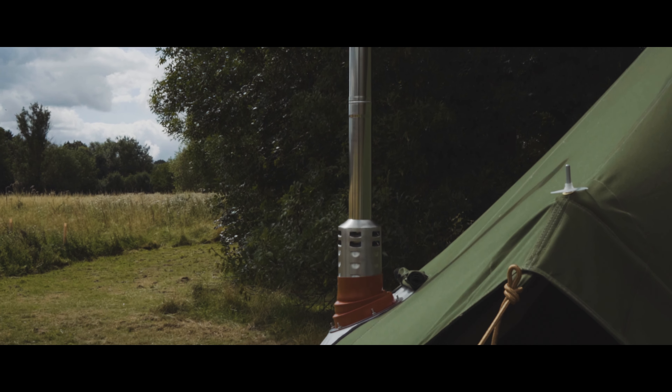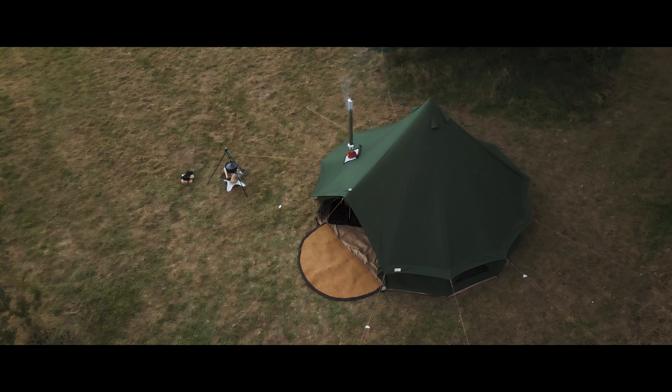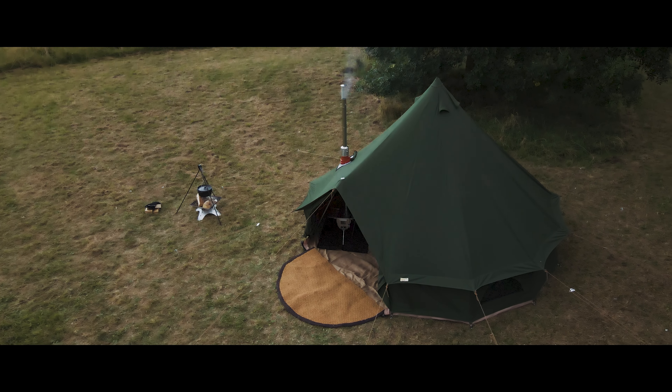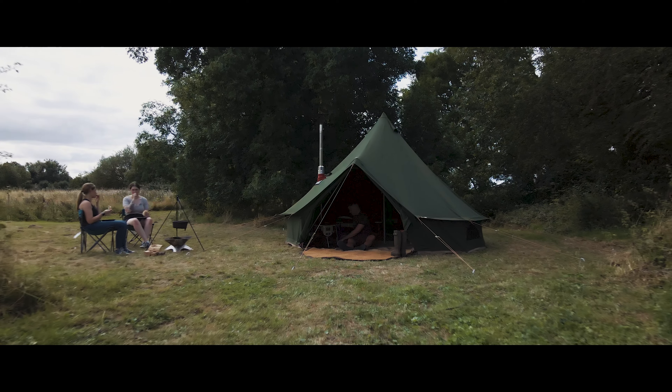The Olive Green Cocoon Deluxe Bell Tent comes with a chimney fitting for a stove and a zipped electronic hook-up point. We also offer additional accessories like the bell tent inner to add some privacy and a variety of matting in full or half-moon options.